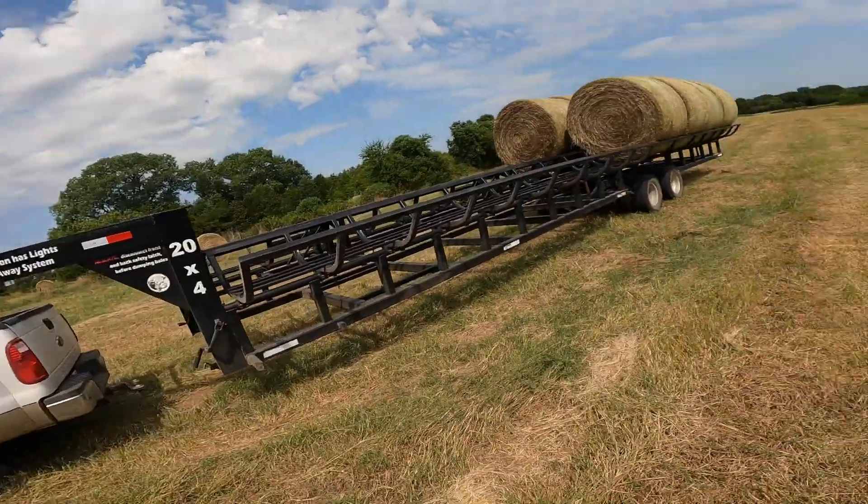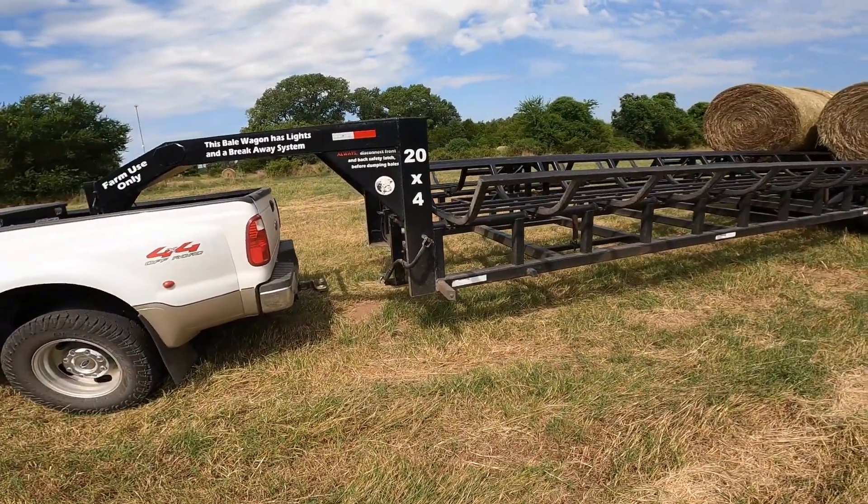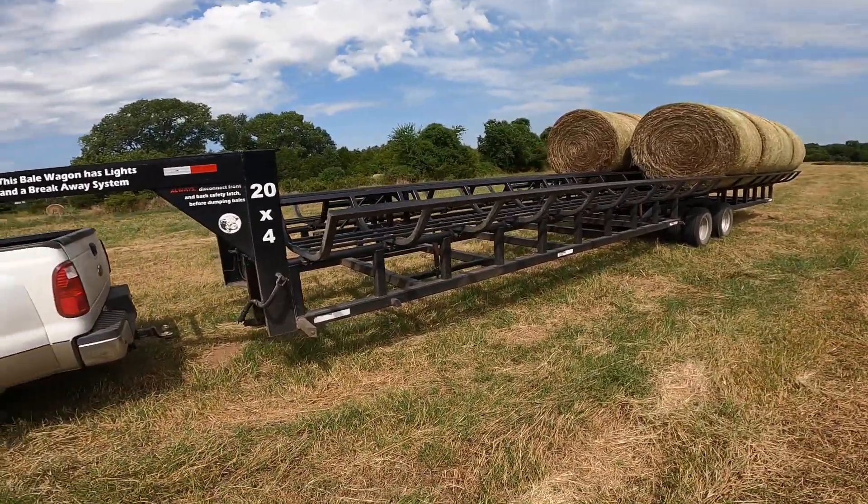If you want one, get one. Ours came out of Payden, Oklahoma - that's where our dealer is. We have three of these and they all work the same. I don't have any trouble with any of them. We have one light problem on one of them, but somebody ran into the back of it with a tractor and smashed all the lights - we've already fixed that. Other than that, it wasn't a trailer problem as much as it was the guy operating the tractor.